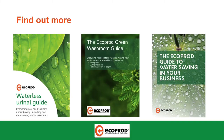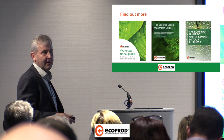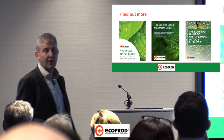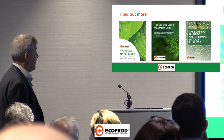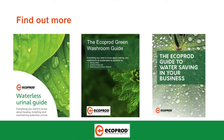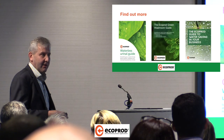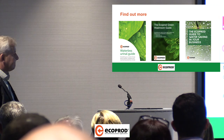There are a number of things available on our website. You've got the Waterless Urinal Guide there, put together by the team at EcoProd. The EcoProd Green Washroom Guide is meant to be a thought-provoking document — it's got a lot of our products in there, but other ideas as well, and we know partners in the industry that we can point in your direction to help you. The most recent document we've just made available is the EcoProd Guide to Water Saving in Your Business — go through these processes, get a team together, and it'll give you ideas as to what to put in place and what conversations you need to have.